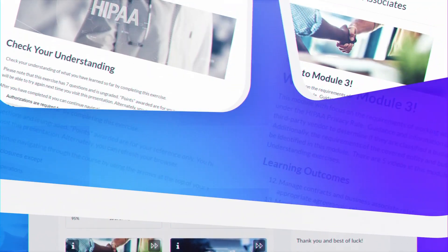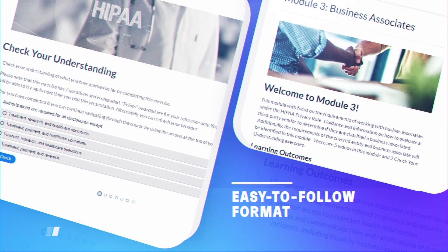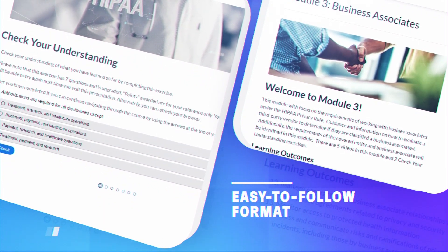The course is set up in a simple, easy-to-follow format that allows you to go in, click on the topic, go through, ask your questions, and then move on to the next topic.